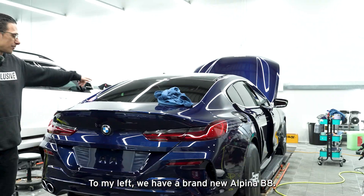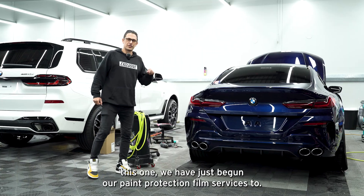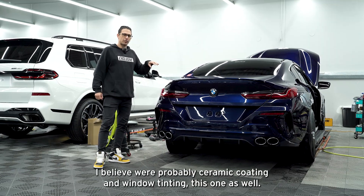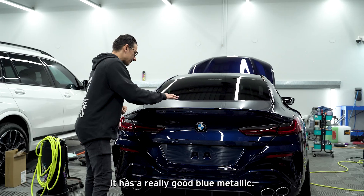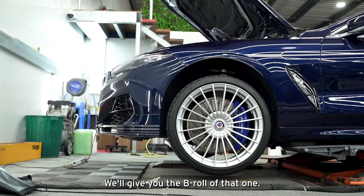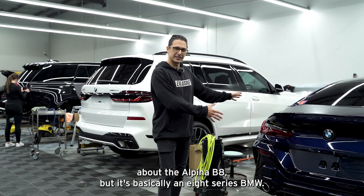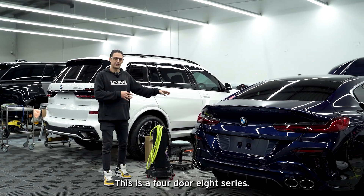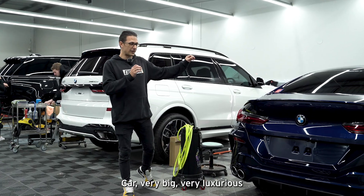Let's wander down this way. To my left, we have a brand new Alpina B8. We've just begun our paint protection film services on this one — it's getting a full Expel PPF package, and I believe we're also ceramic coating and window tinting it as well. It has a really nice blue metallic. The Alpina B8 is basically an 8 Series BMW — it's based off the 4-to-8 Series, so it's quite a long and very luxurious car.